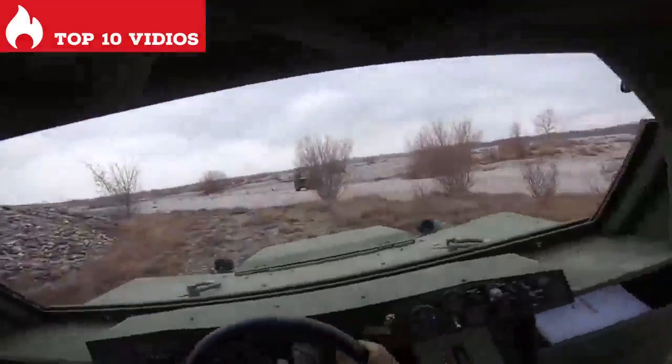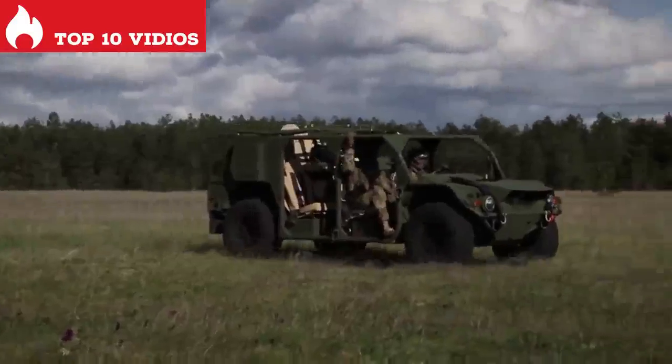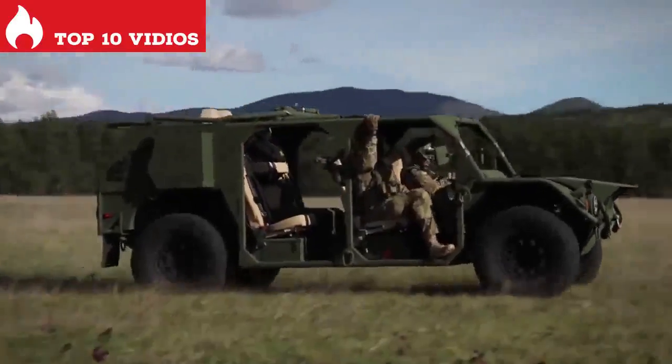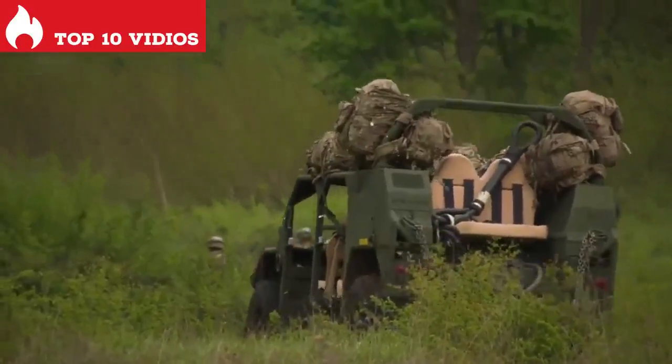It can carry a load of 2.3 tons and has a range of 400 kilometers. It is currently in service with the United States Army and is used to transport troops in difficult areas.